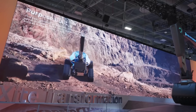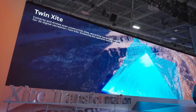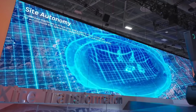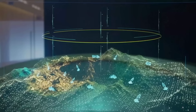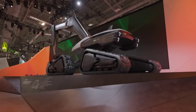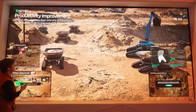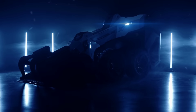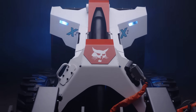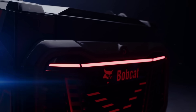In automation news, construction continues to be an area with developments. At CES, HD Hyundai unveiled their concept for the future of the industry with their site transformation plan. This involves multiple types of autonomous vehicles: firstly, a swarm of drones scans a site for detailed 3D mapping, then automated heavy machinery such as diggers communicate with each other and get to work. Bobcat also showed off their new autonomous loader, the Rogue X2, at CES. There's not much other information about this other than that the machine is all electric.